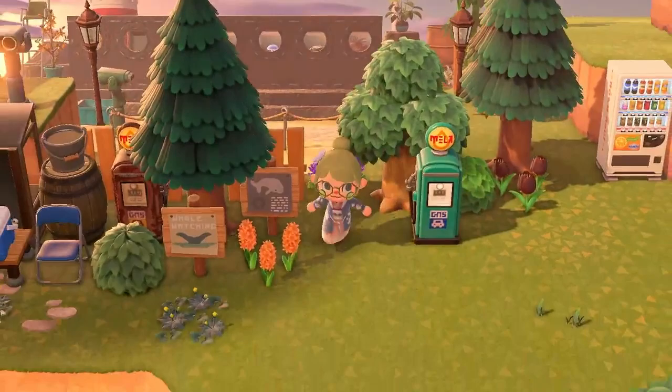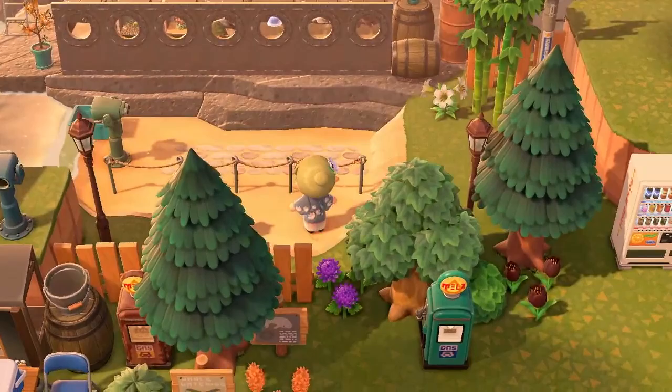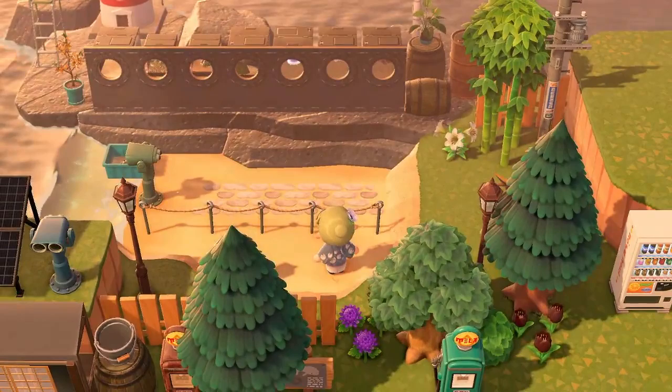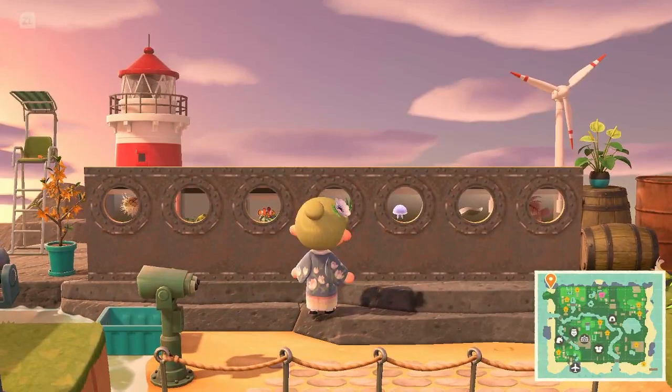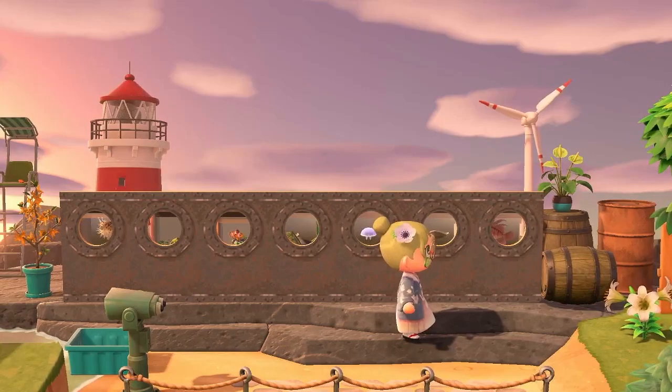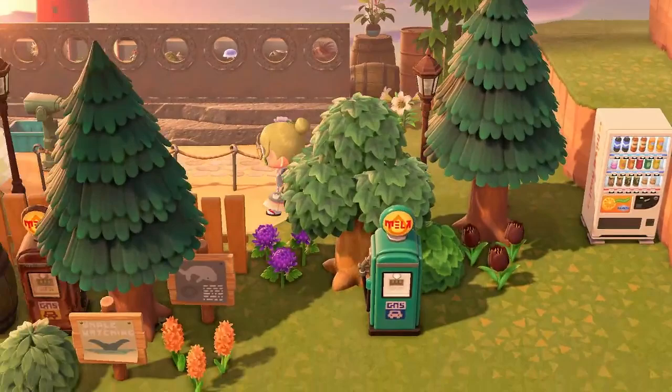We've got little nets ready to go rock pooling — I used to love rock pooling as a child. On to the last area, and this is the really cool area on Jimmy's island: he's made a whale watching area and the peninsula looks excellent. We've got what looks like an aquarium but a ship — a ship with a bunch of fish inside! I love it. Such a smart use of the standees. This just looks amazing. So much inspiration — thank you so much, Jimmy. Bravo!